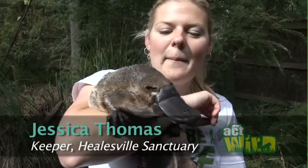My name's Jessica and I'm the platypus keeper here at the sanctuary. This is Ember, a two-year-old female platypus, and she was bred here as part of our captive breeding program.